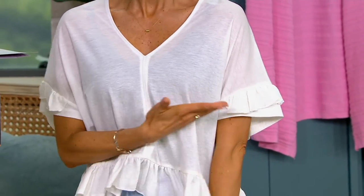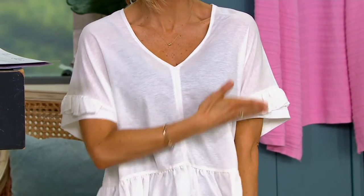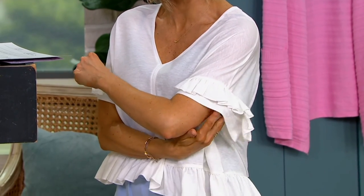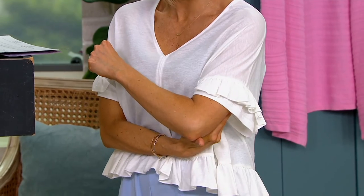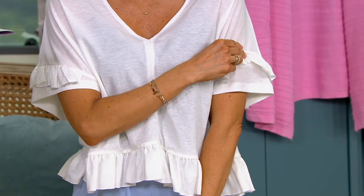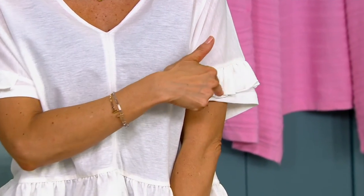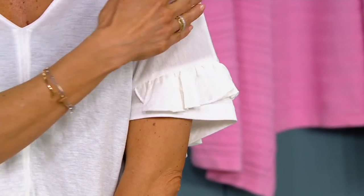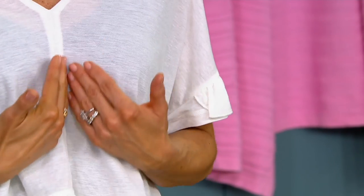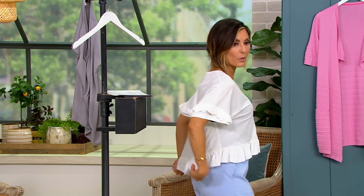The short sleeve comes down just a little longer than normal — normally a short sleeve would be way up here. This doesn't show too much of the biceps, so you don't have to worry about crepey skin or loose skin. I love that the team and designer from Bishop & Young took a ruffle — normally a sleeve would finish plain, but they added that ruffle for extra detail. The seam running down gives you a nice chiseled effect, with flow and ease, and then ruffles going all the way around and lifting up in the front.